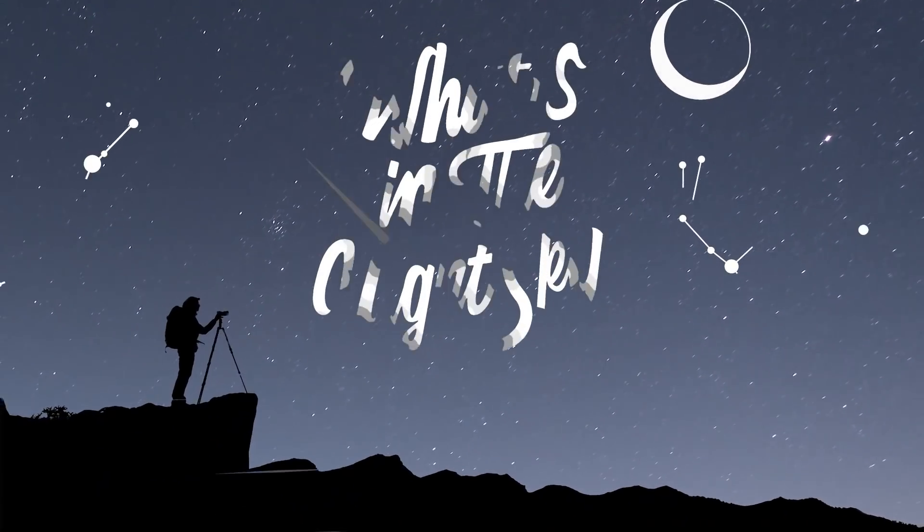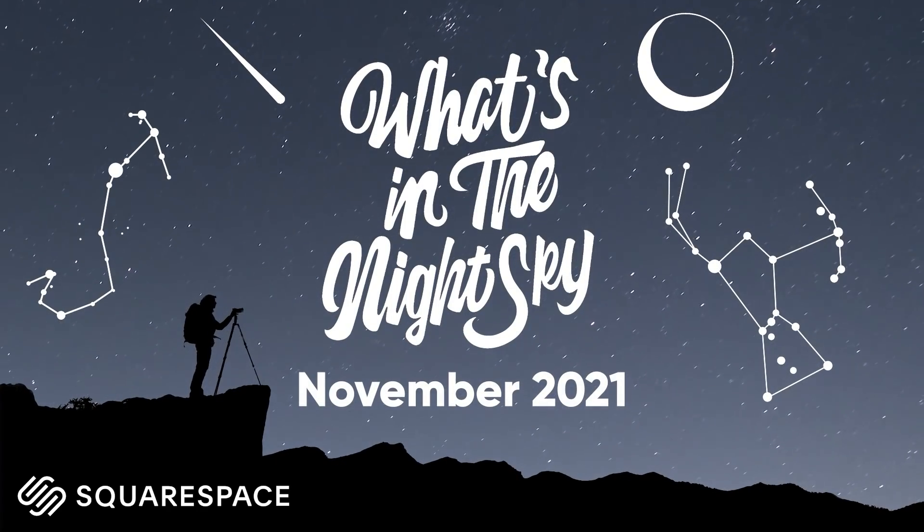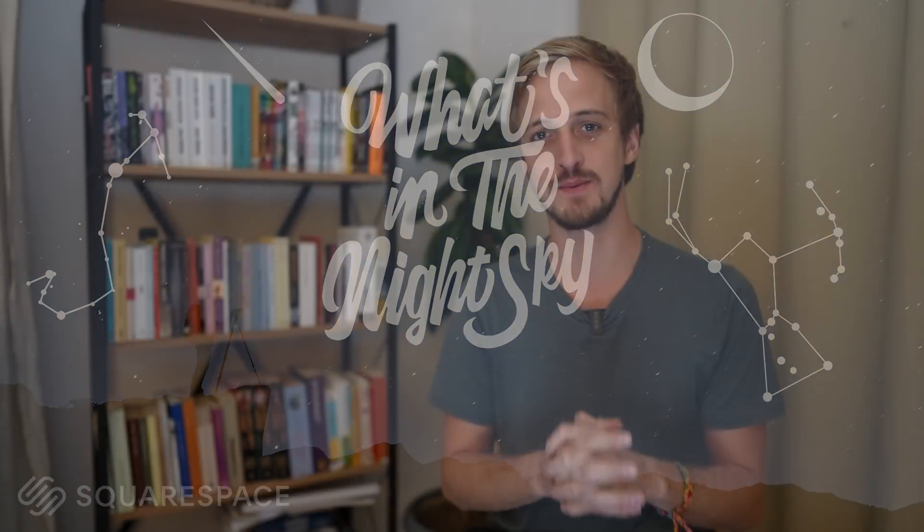Welcome back to another episode of What's in the Night Sky, sponsored by Squarespace. We're just two months away from 2022, so make sure you've got your 2022 What's in the Night Sky calendar, which features 12 of my images and has the dates of significant astronomical events pre-written into it. There'll be a link down below.